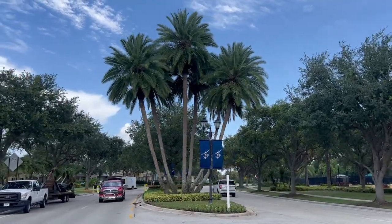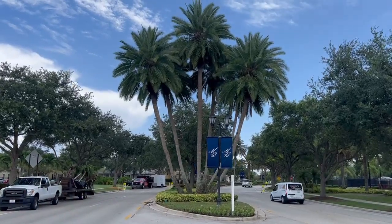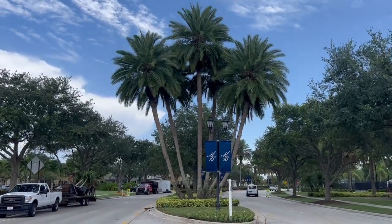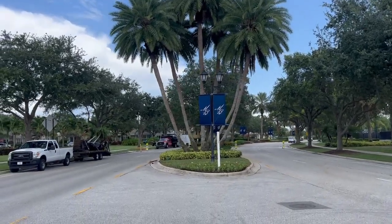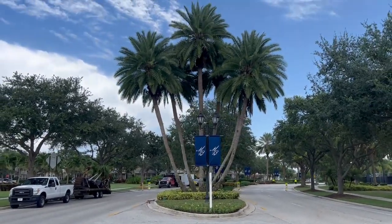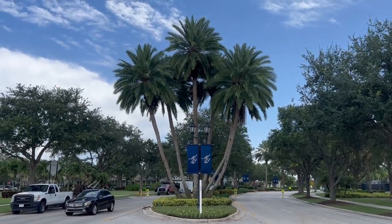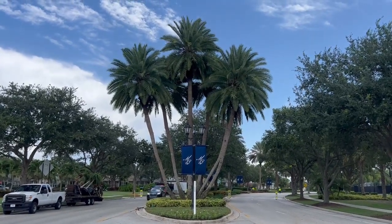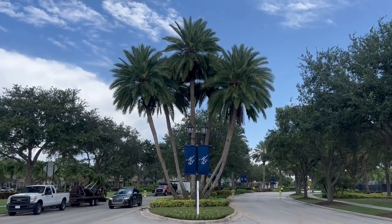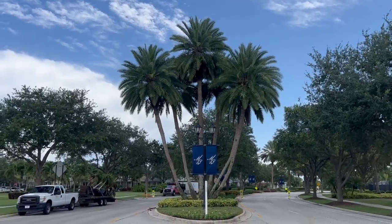This tree was in a backyard in Gibsonton, Florida. I bought it from the homeowner and sold it to a landscaper, and we transplanted it at this subdivision over in the west coast area of Florida. This is now a centerpiece of the subdivision — as you enter, this is the first tree of this scale that you will see.